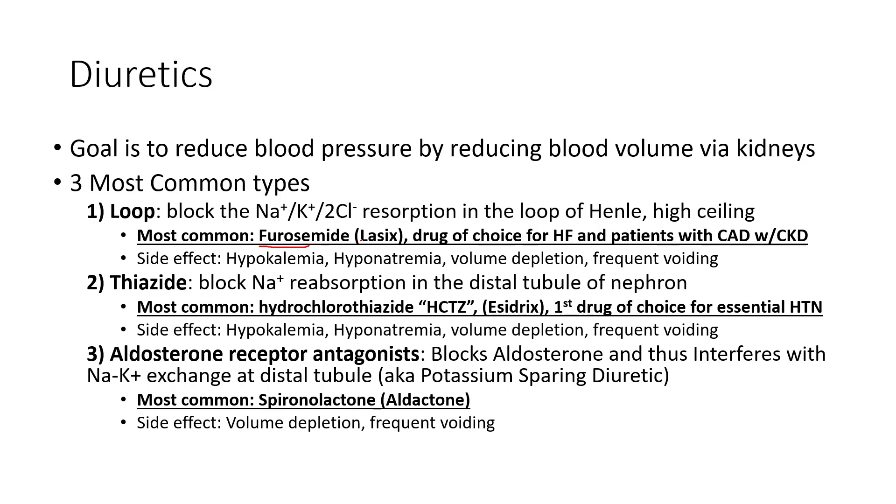Loop diuretics have a high ceiling. Patients with heart failure who are holding onto a lot of fluid will be given a diuretic to get that fluid out, but they're also used for hypertension. Thiazide diuretics similarly block sodium resorption, but at the distal tubule of the nephron. The same principle applies — blocking sodium resorption means water moves along with that sodium and is excreted through the kidneys rather than reabsorbed, reducing blood volume.